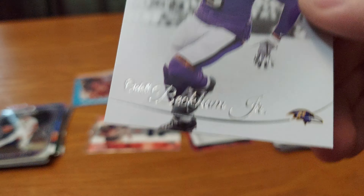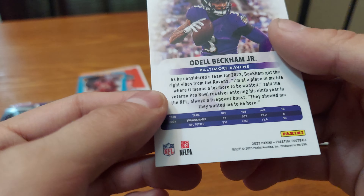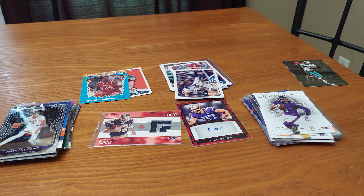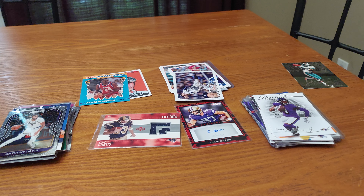Nick Castellanos. Odell Beckham Jr. football base. And we end with a golf card — I love golf cards! Fred Couples — I know of this golfer.